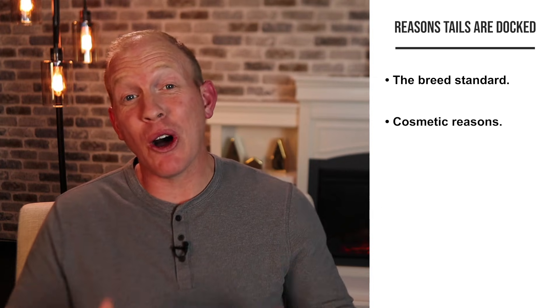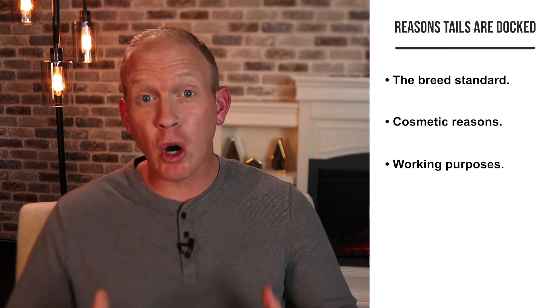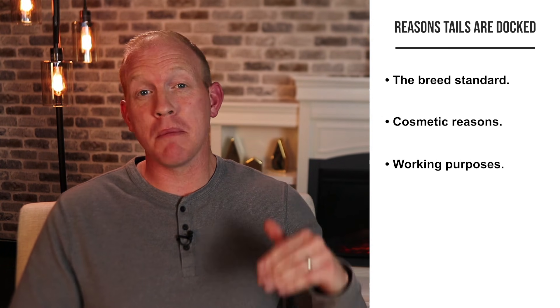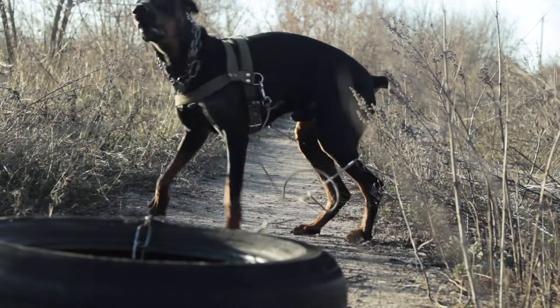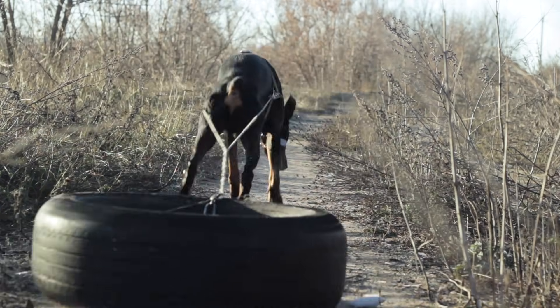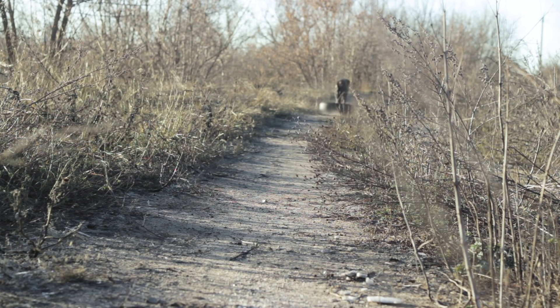Another reason is if the dog is a working dog. Many Dobermans are bred and used for specific working purposes, such as search and rescue, where they may be flying through tight spaces quickly or working through dense brush. In those cases, working dogs will often have their tail docked to prevent injury. This is especially true in Europe, where laws on tail docking often include exceptions specifically for working dogs.